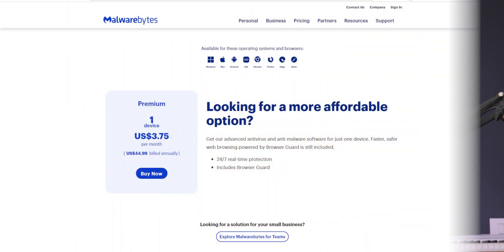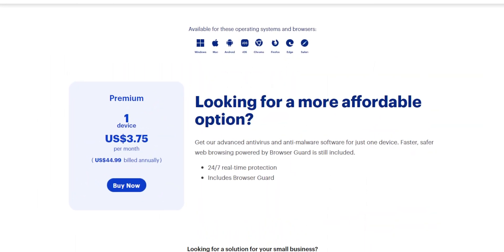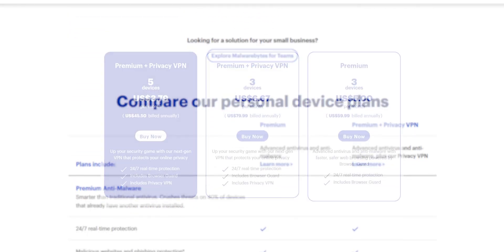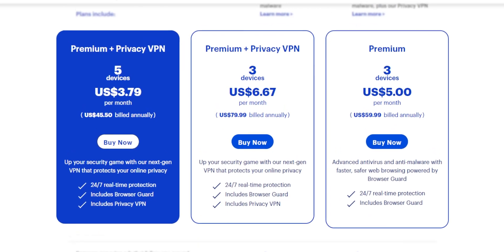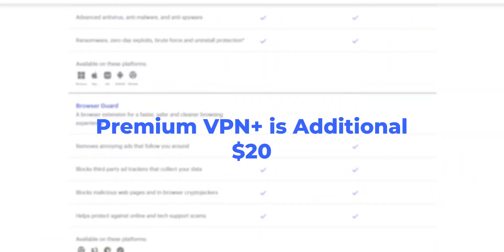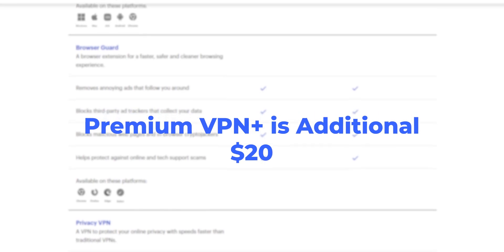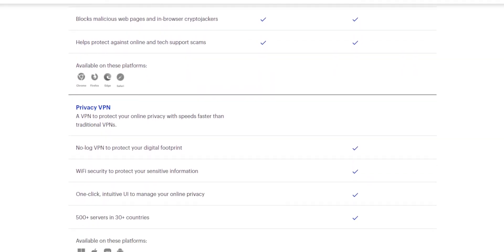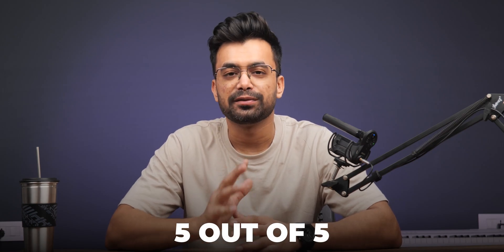Lastly, let's talk about value for money. The free version is excellent for checking your computer's health, but it lacks the automatic protection offered by the premium version. For a year of premium protection on one device, it costs $44.99, or $79.99 for up to 3 devices. There is also an option to add a VPN for an additional $20. Malwarebytes offers a competitive price, especially when compared to introductory offers from McAfee, Avast, and AVG. They offer strong value for money, earning Malwarebytes a 5 out of 5.